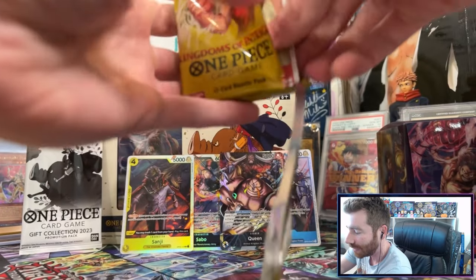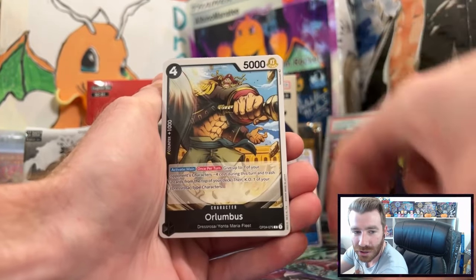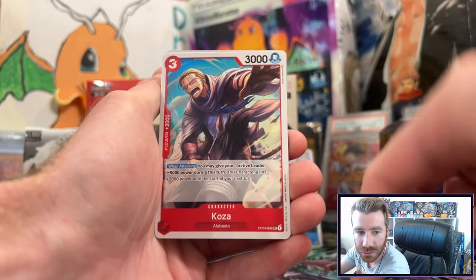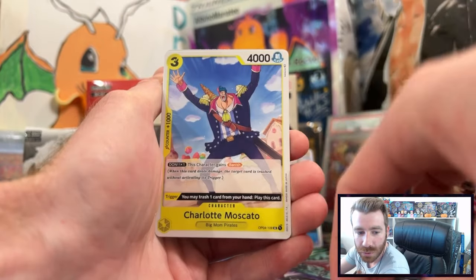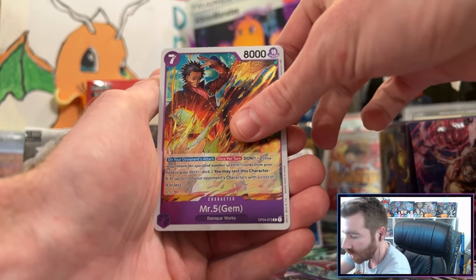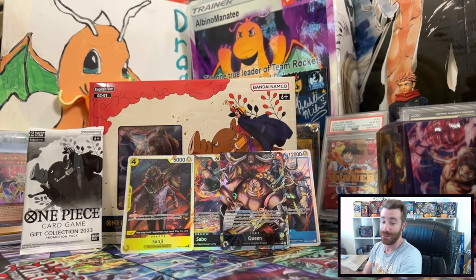I play a Katakuri deck myself so that Sanji super rare is awesome. Another Sanji — can we get a Sanji alternate artwork from the promo pack? Pero, Sparrow, Barrier, Yokozuna, Koza, Page One, Charlotte Mostato, Cavendish, Mr. 5 — no banger on that last one, but we did really really well on our five packs.